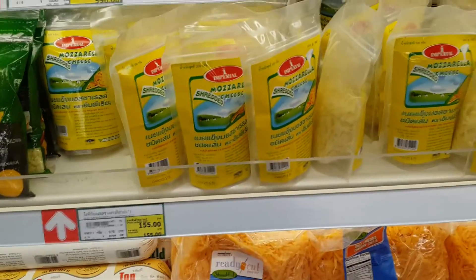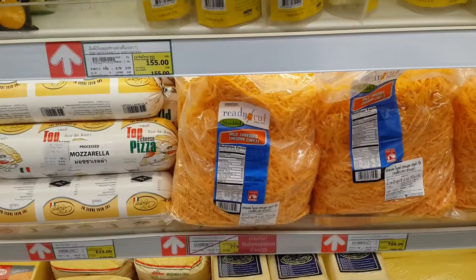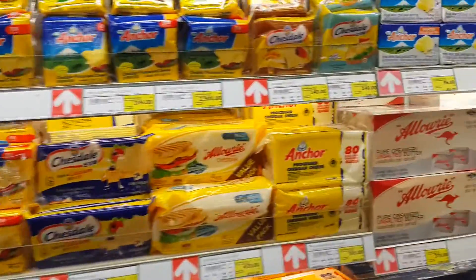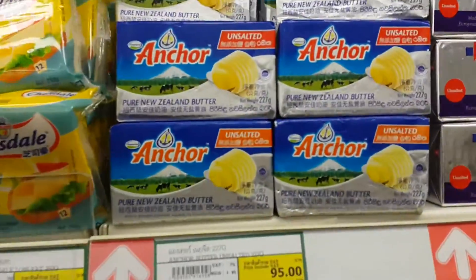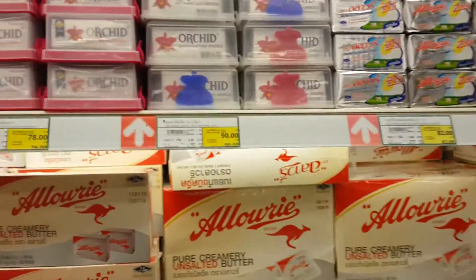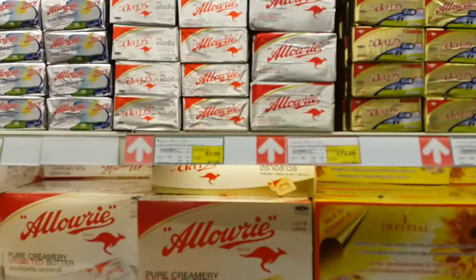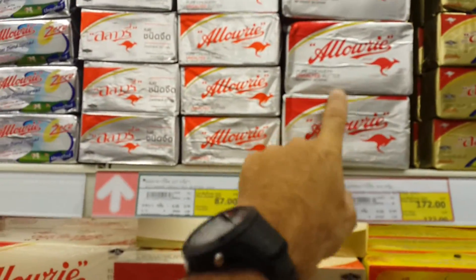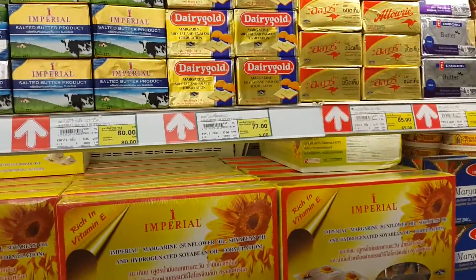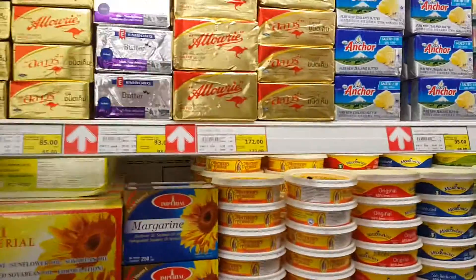Shredded mozzarella, mild shredded cheddar, big hunks of cheese, mozzarella — all kinds of cheese. And here we have pure New Zealand butter, which is really delicious by the way, butter from Australia, Lauiri unsalted butter, and butter from Thailand.